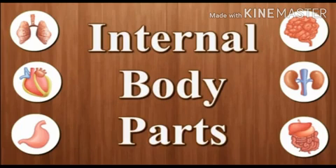Internal body parts, or internal organs, means inner body parts. Brain, heart, lungs, kidneys, liver, and stomach are inside the body. These are called internal organs. They perform various functions.